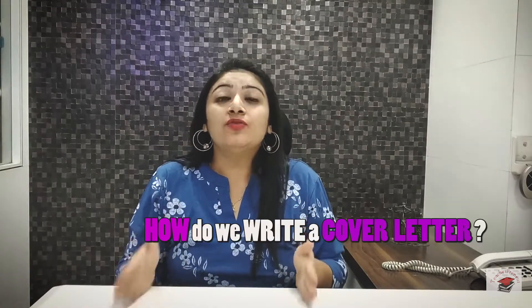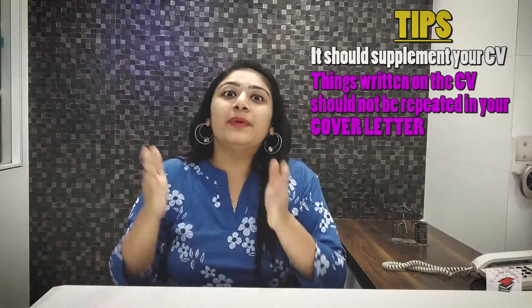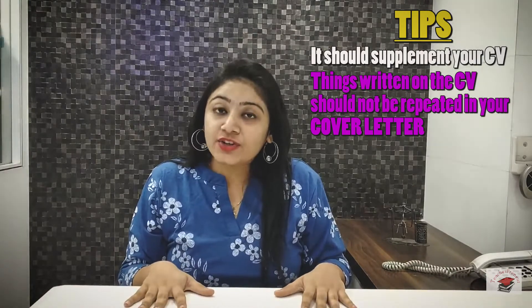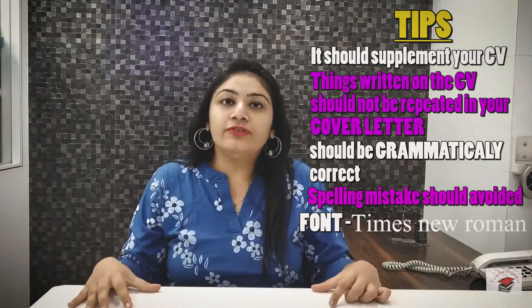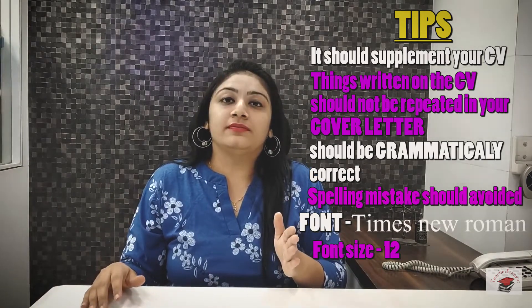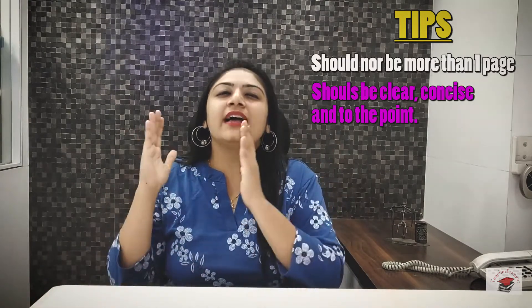Coming to how do we write a cover letter — here are a few tips that you need to keep in mind. Firstly, it should supplement the CV. The things written in the CV should not be repeated in the cover letter, as it shows that you are just falling short of words. Make sure that whatever you write is grammatically correct and spelling mistakes should be avoided. Keep the font Times New Roman and the font size should be 12. The cover letter should not be more than one page. It should be clear, concise, and to the point.